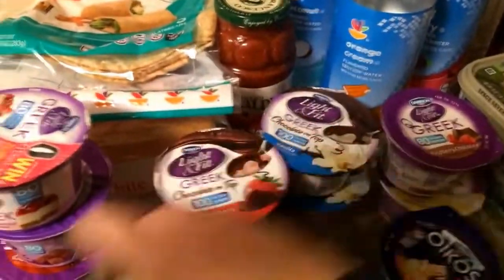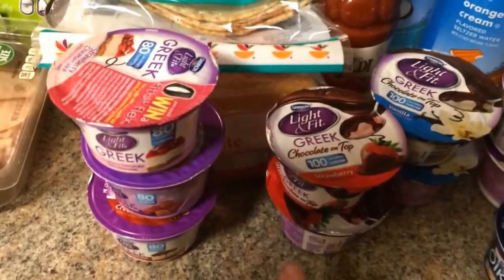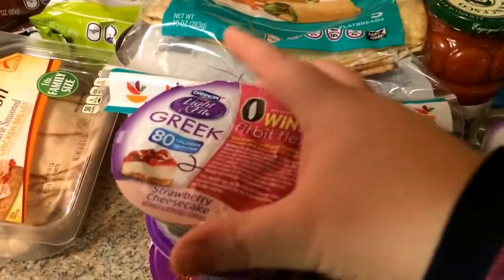So I got some yogurts. I'm not a huge yogurt fan, but I figured I'd try them. They were 10 for 10, and they had some really good-looking flavors. These ones are all two points.